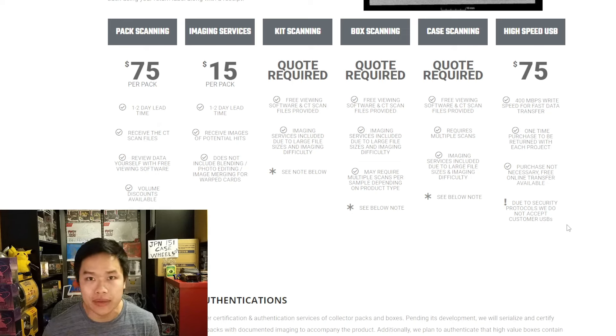I understand checking a pack or sealed product for legitimacy, but there are going to be so many people who exploit this. You're probably going to see eBay listings saying 'this booster box has a Charizard so it goes for X amount more,' or 'this box doesn't have a Charizard so it goes for less.' Or maybe boxes that haven't been CT scanned get marked as if they were, and sellers know they're not hitting — it's just going to get worse and worse.